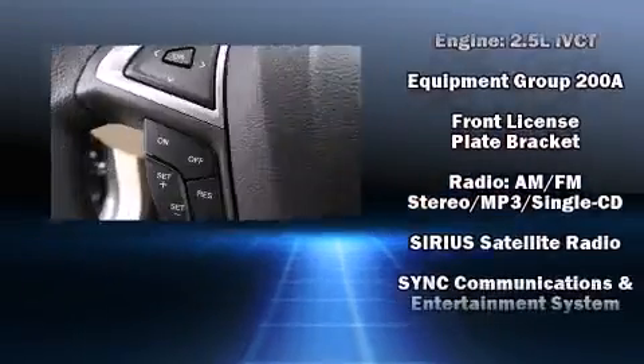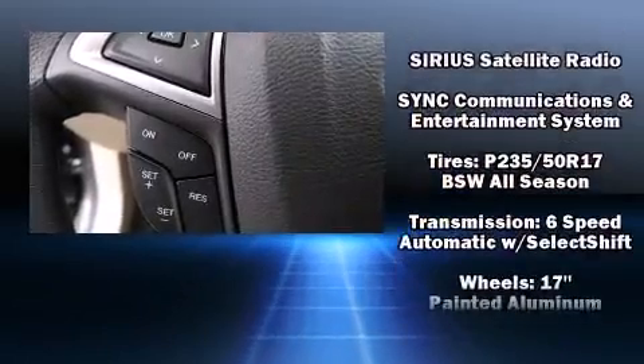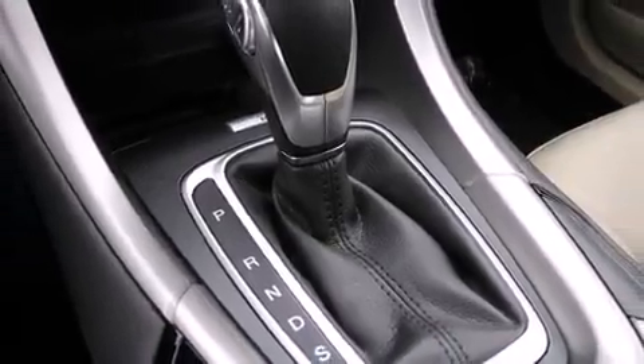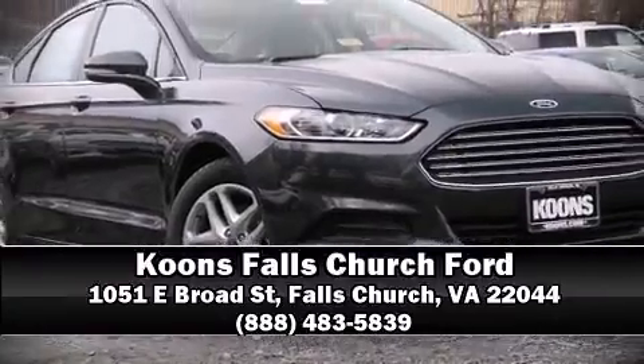Electronic stability control stands out as a technologically savvy innovation, keeping you better connected to the road. Our team is professional and we offer a no-pressure environment — please don't hesitate to give us a call.